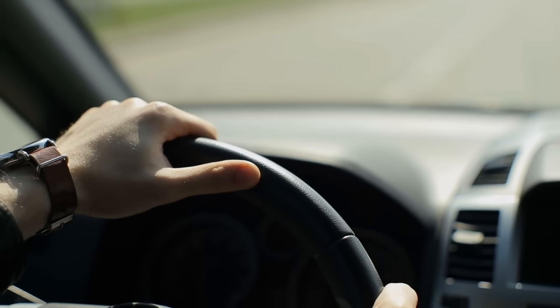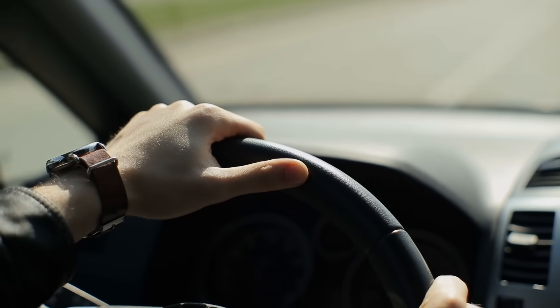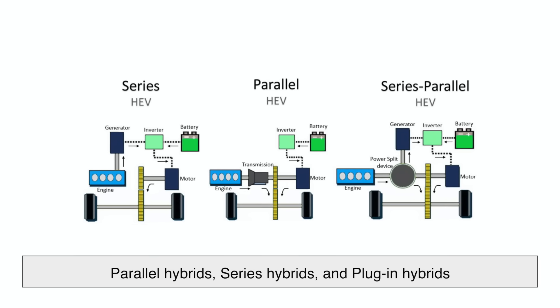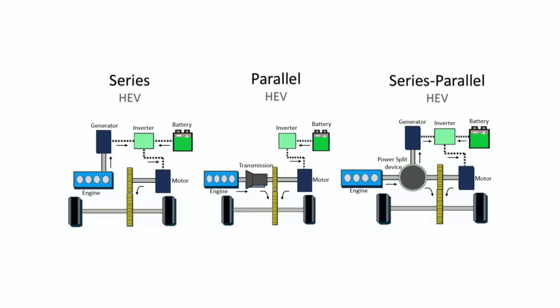The way hybrid cars function depends on the type of hybrid system they use. There are three main types: parallel hybrids, series hybrids, and plug-in hybrids. Each one works differently but ultimately aims to maximize efficiency.